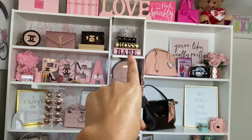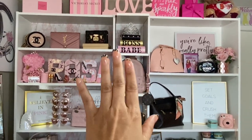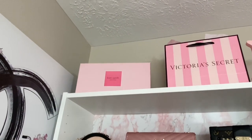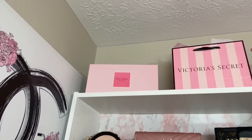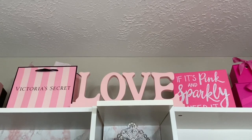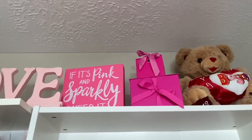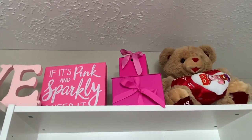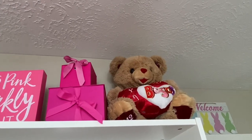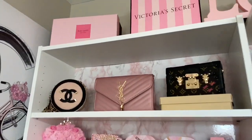The middle one I found on Facebook Marketplace for like nine bucks, and I just slid it in there — it fit in perfectly. The Kate Spade box up there was a gift from my friend Miss Cindy — she gave it to me because it's pink, and I did love it. This love sign is actually from Ross, and me and my daughter painted it pink. The 'if it's pink and sparkly' sign is from Hobby Lobby. These are gift boxes my husband has given me for my birthday in the past — he gave me gift cards or money inside. That cute little bear is from our first Valentine's — he gave me that and I still have it up there.